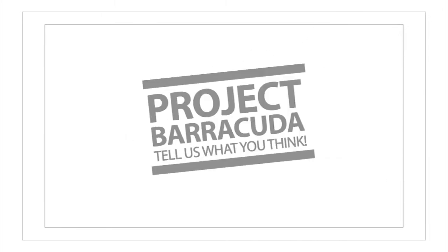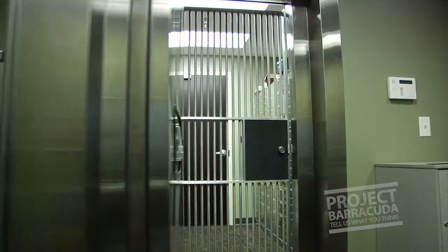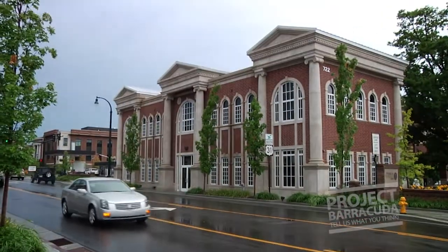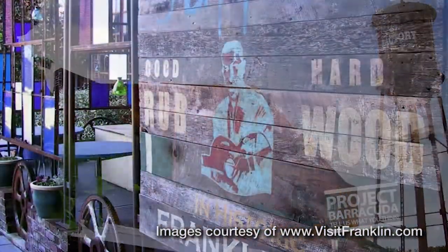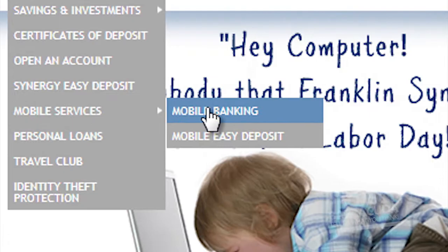Tell us what you think. Franklin Synergy Bank is a community bank that was founded in November of 2007 with the intent of creating a local community bank for the Williamson County area. We value customer service over most anything else, but we also try to offer high technology related products that our customers can access.